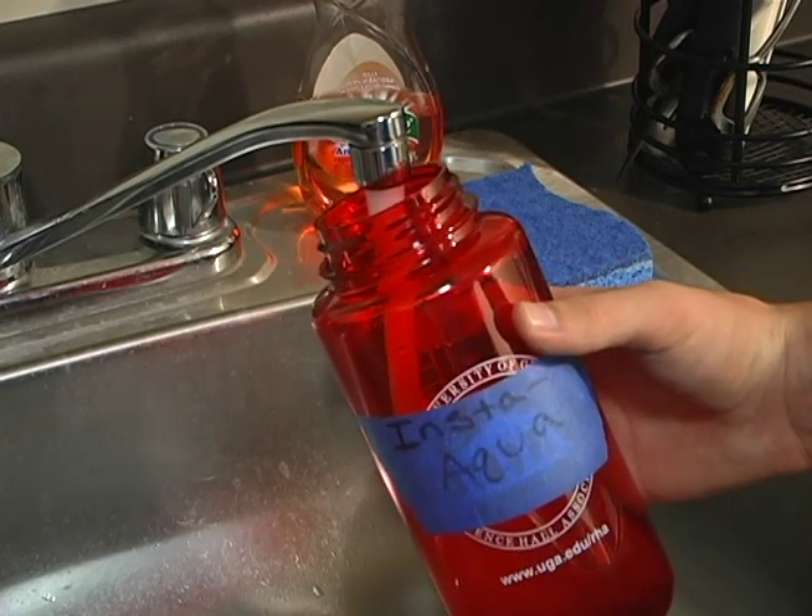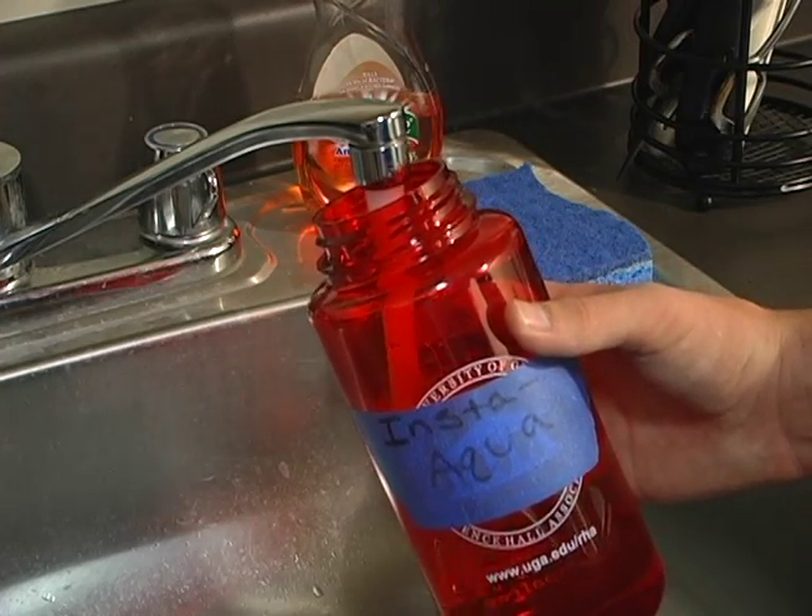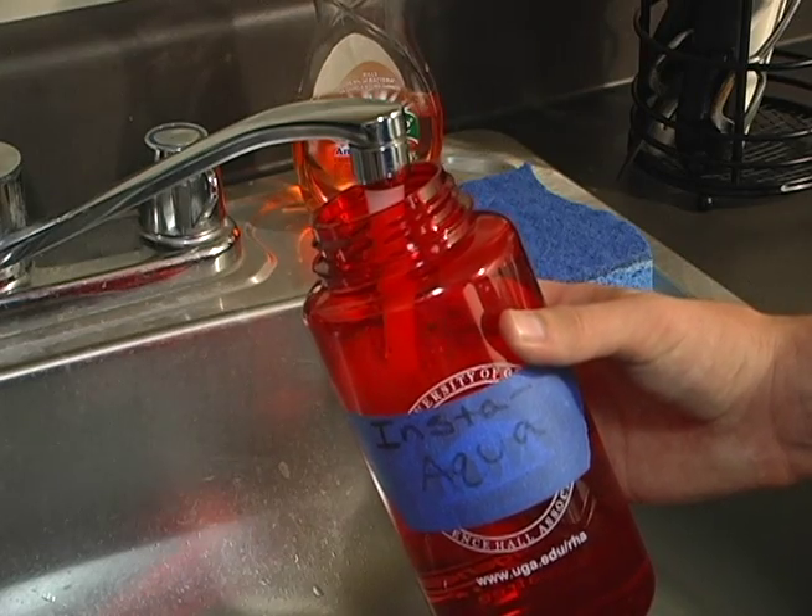I'll never be thirsty again. How does it work, sleazy pitch artist? It's easy — just add water! As you hold the open Insta-Aqua bottle under the tap, it collects and traps water for storage and future use, ensuring you'll never be thirsty again.